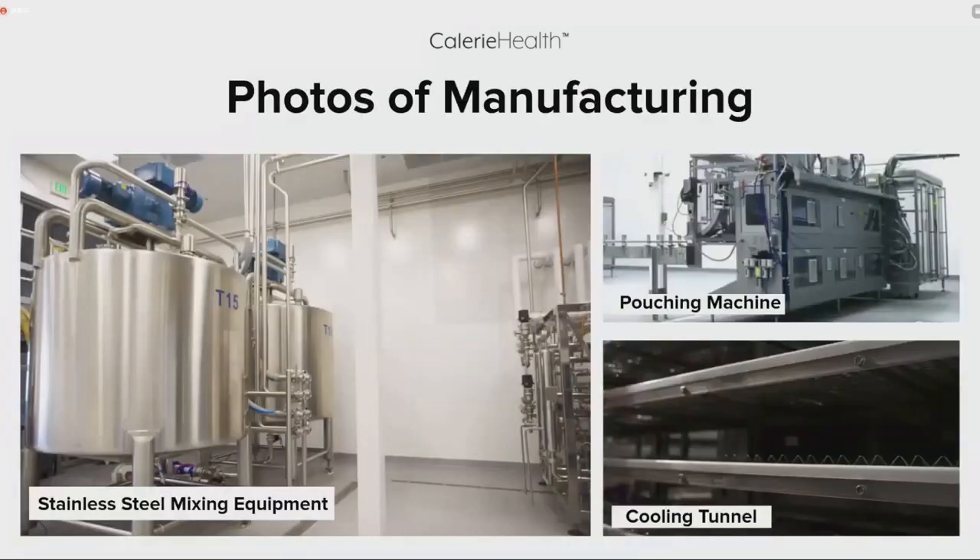Here are photos of our manufacturing equipment. To the left is the stainless steel mixing equipment where the formula is compounded. After compounding, it travels through stainless steel pipes to the pouching machine, where it is heated and pasteurized prior to pouching. After pouching, it travels through the cooling tunnel to bring it back down to temperature before final packaging.